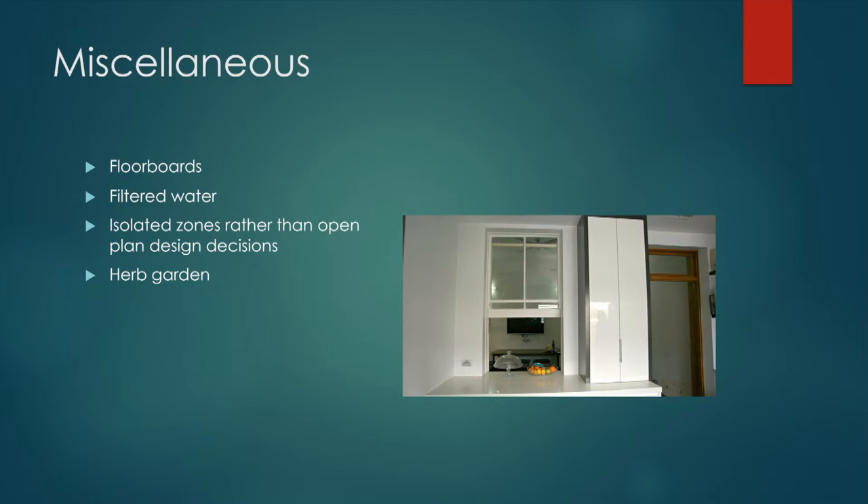Miscellaneous: floorboards, no carpets. We use in-house filtered water. We actually made a deliberate decision when we did the extension not to make a big open area. With a small house on a small footprint and a family of three, we really wanted to have zones where you could just jump in, and obviously that helps with heating and cooling — you don't need to heat large open spaces.